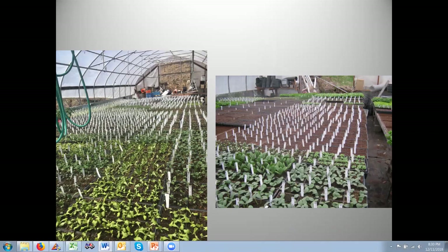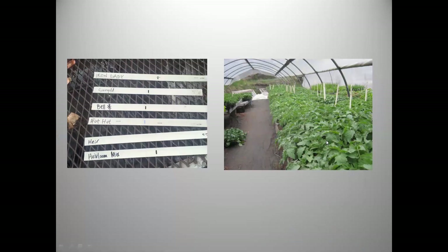Once pot sticks are on, flats go back into the greenhouse to grow on. We put everything into blocks of like age so all the plants in a block leave the greenhouse at the same time — it's easier for anyone working to know what needs to move. We make a point of having all plants go into the cold frame for at least three to five days so they're properly hardened off and can go right into the ground without transplant shock.